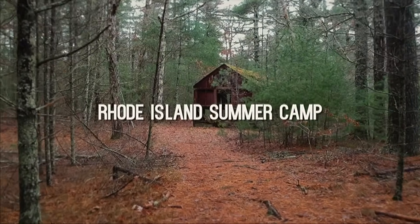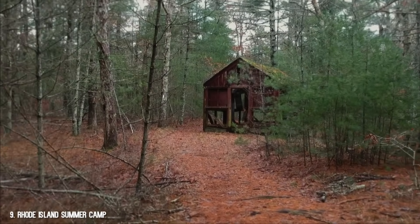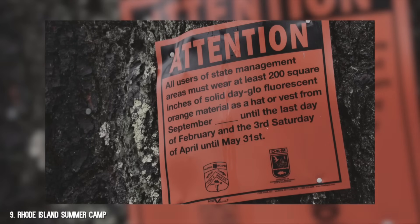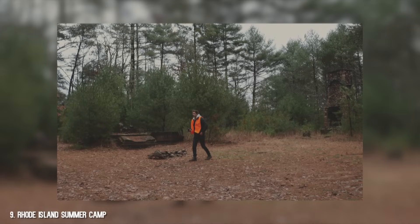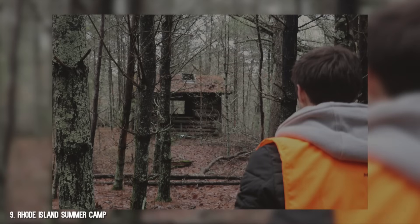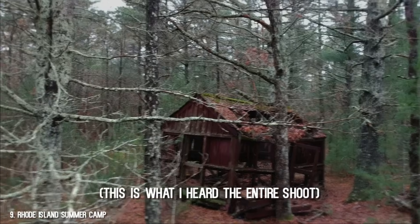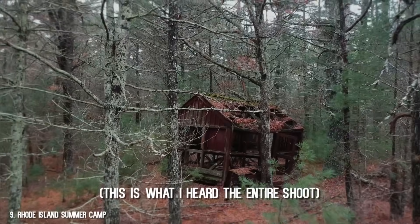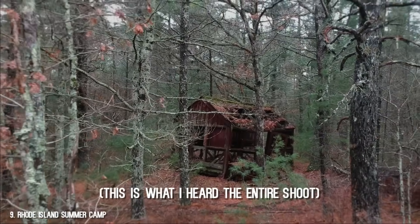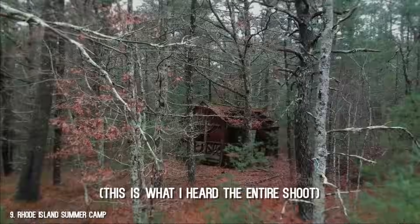Number 9: Rhode Island Summer Camp. This camp was constructed in the late 1930s, deep in the woods of Rhode Island. This was definitely the most challenging shoot, especially with my drone, because there were trees and bushes everywhere. We threw on our orange vests because it was hunting season and got to work. My drone has sensors all around it to detect collisions and prevent me from flying into anything. While flying at this abandoned summer camp, the sensors were going crazy and I was getting alerts non-stop on the app.